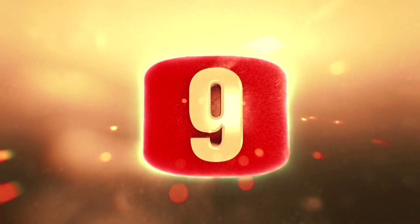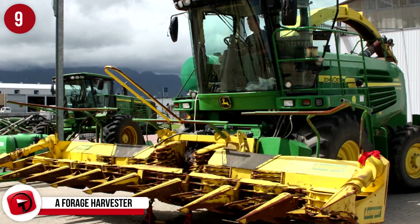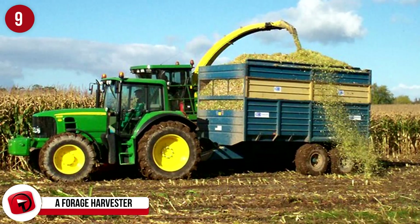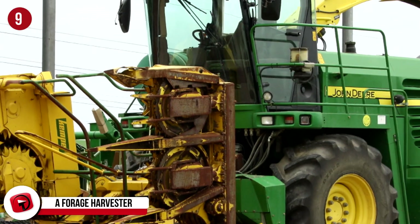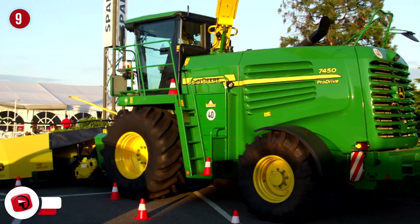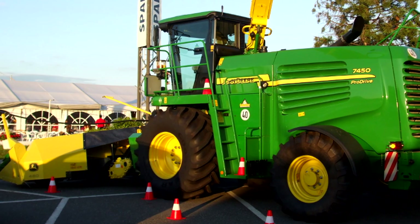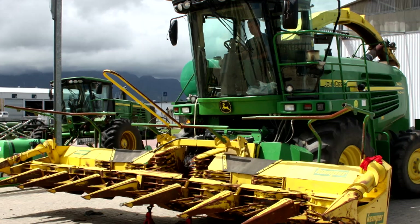Number 9: A Forage Harvester. This impressive looking machine has one simple function, and that's to forage plants to make silage. Silage is chopped up grass or corn, which is compacted together and stored in a silo. Once it's fermented, it's used to feed the animals. Like many of our earlier entries, you do get different designs and sizes of these machines, but their goal is all the same. A forage harvester can be attached to a tractor, or it can be self-propelled.